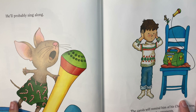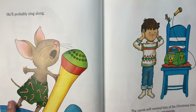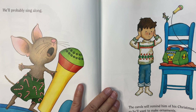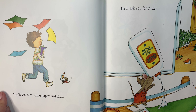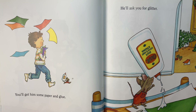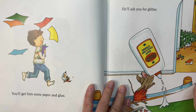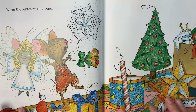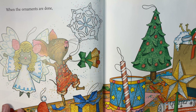He'll probably sing along. The carols will remind him of his Christmas tree, so he'll want to make ornaments. So you'll get him some paper and glue. Look at the little mouse. He'll ask you for some glitter. Look at the boy trying to pull a tree in the house. When the ornaments are done — look at all that glitter, it is everywhere.